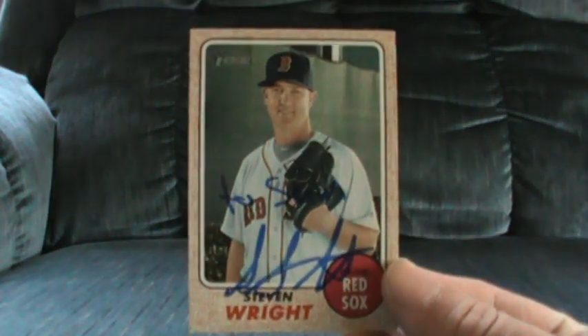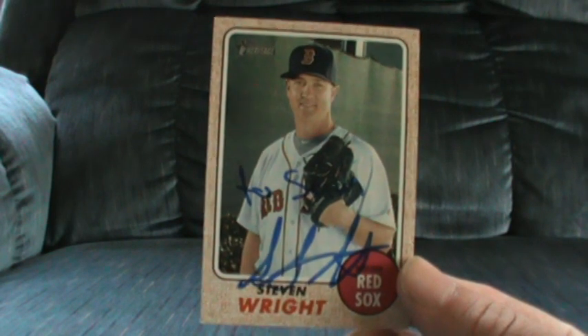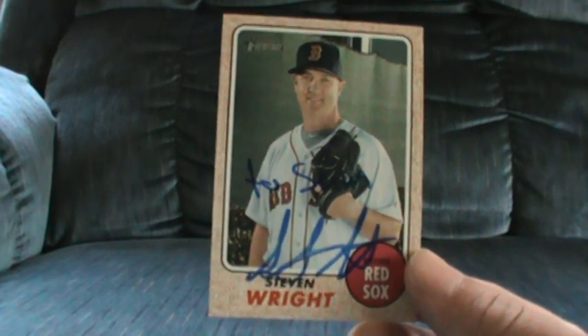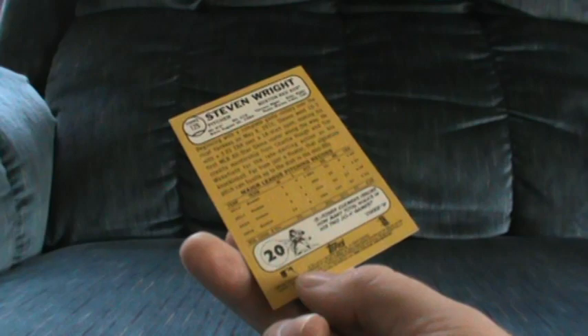Hey everyone, happy Monday — big mail day, really nice stuff here. Did spend some money in this one. First off is a one of one in 12 days from knuckleball pitcher Stephen Wright. He's strict one per person and does personalize. He's serving a suspension right now after being caught with steroids — which I thought was kind of funny for a knuckleball pitcher. He was a pretty good pitcher for a while though. It's a 2017 Topps Heritage.